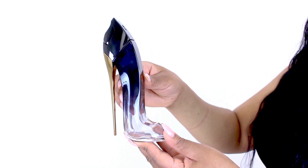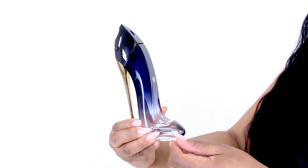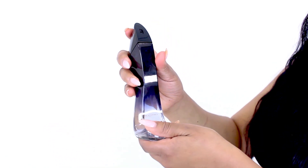The scent itself is ideal for any season but winter, with a bright creamy opening of citrus and ylang ylang, a floral heart, and warm gourmand and aromatic base notes dominated by dulce de leche, pralines, and tonka beans.